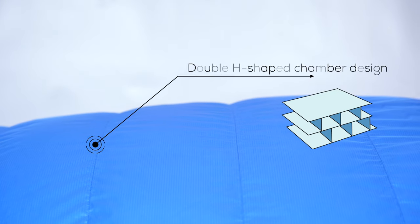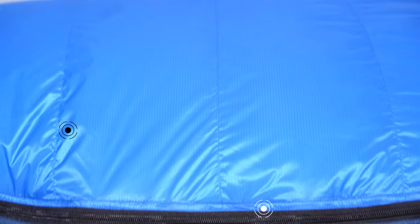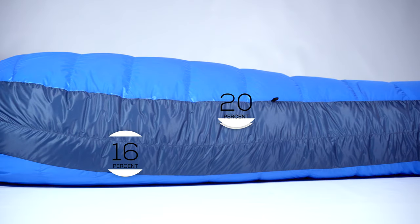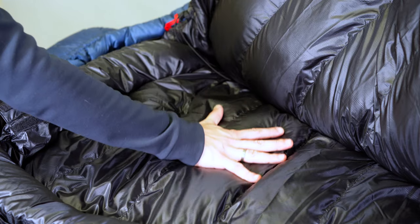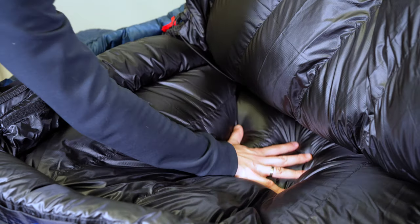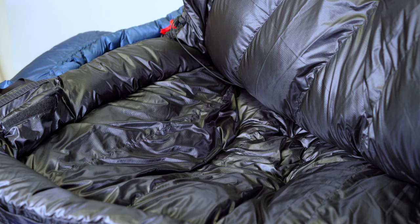71 down chambers entirely eliminate the possibility of cold spots forming, and additional horizontal baffles stabilize the down-filling on both sides. The top and bottom parts of our Exquistics are independently filled. This is due to the fact that the down in the back gets compressed by the weight of the user anyway. By differentiation, we have maximized the effectiveness of the down-filling.